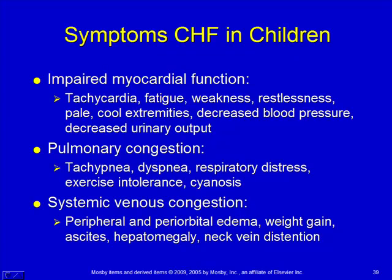Less blood flow to the kidneys is going to change the water and sodium balance, and you'll get less urine output. Symptoms specifically in kids: tachycardia, fatigue and weakness — they don't have the reserves, they get tired easily. Restlessness, pale cool extremities, decreased blood pressure (that's pretty late), and decreased urinary output.